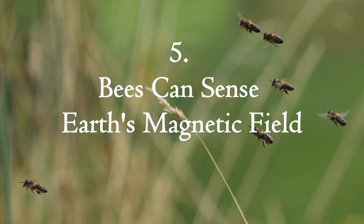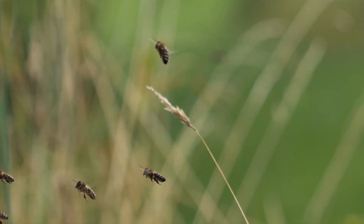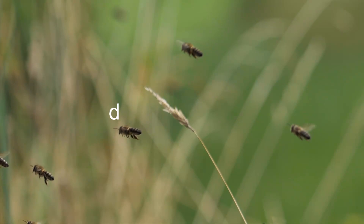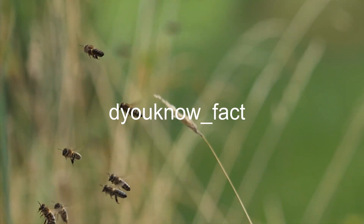Bees can sense Earth's magnetic field. Bees have magnetoreception, meaning they can detect Earth's magnetic field and use it for navigation. They also rely on the Sun's position and polarized light patterns, making them expert navigators even on cloudy days.